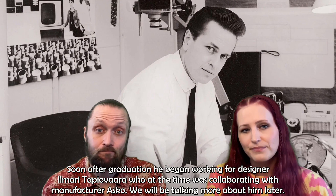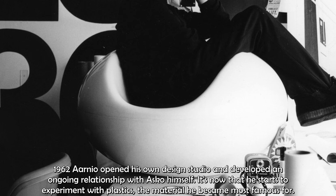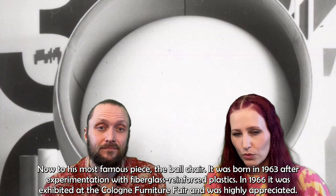In 1962, Aarnio opened his own design studio and developed an ongoing relationship with Asko himself. It's now that he starts to experiment with plastics, the material he became most famous for. Now to his most famous piece — the Ball Chair.